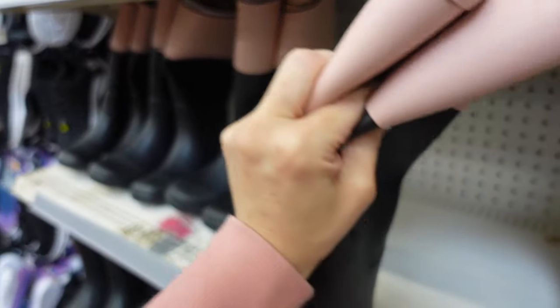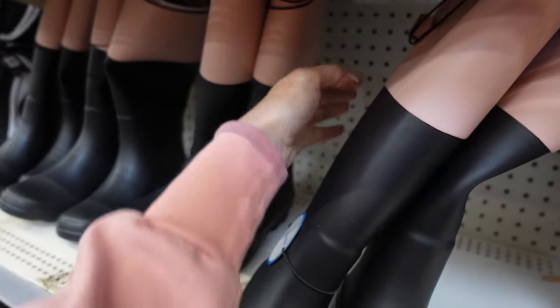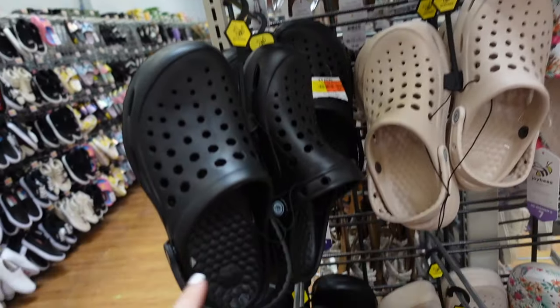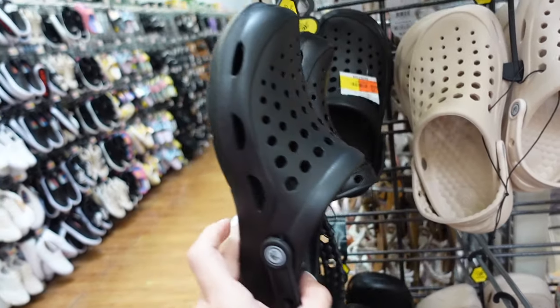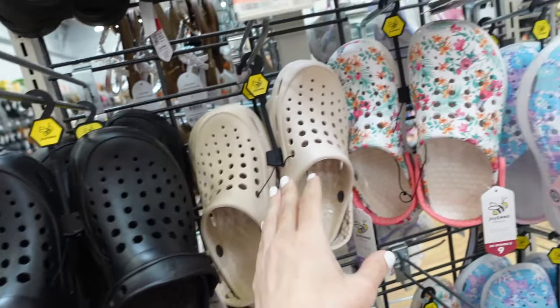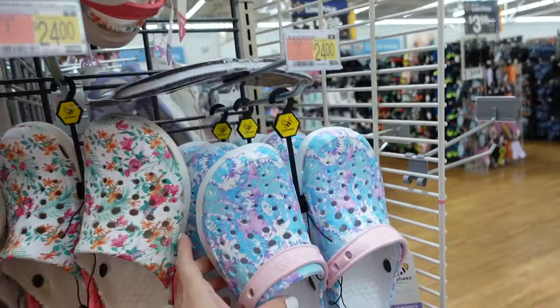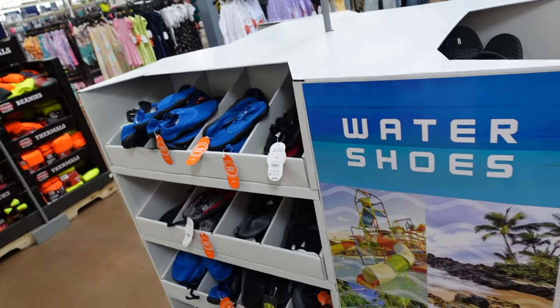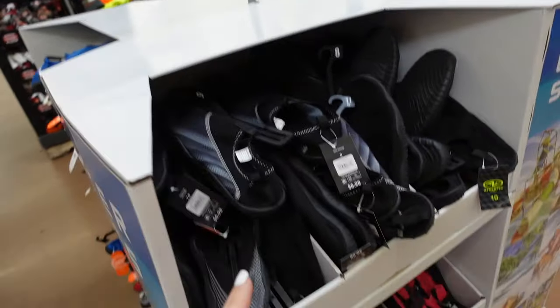Clogs from Joy BZ's — round toe, slingback, quilted bottom in black, beige, floral print, and tie-dye, $24. New water shoes display — for men, women, and kids. Women's new slip-on for $6.98.